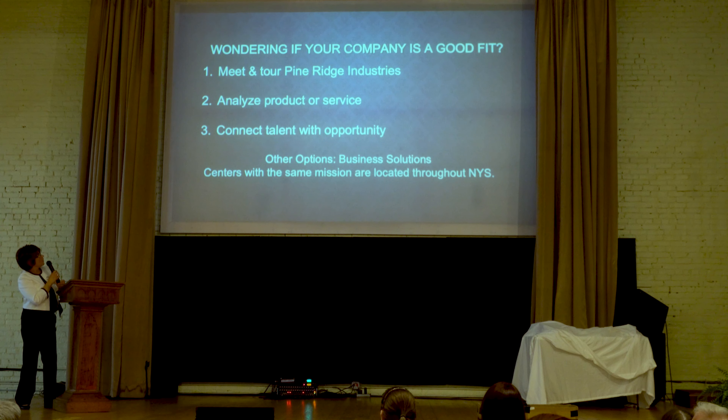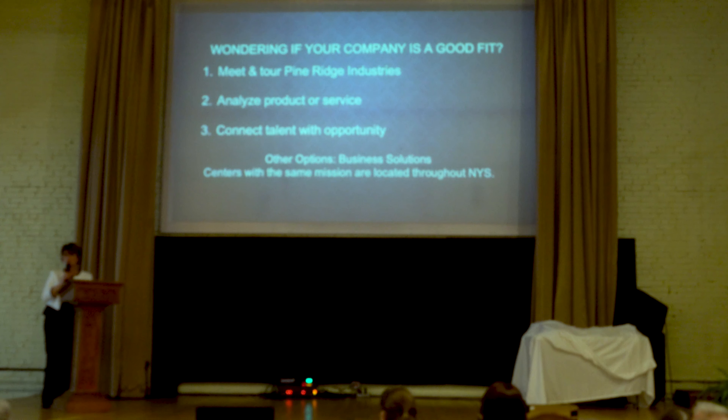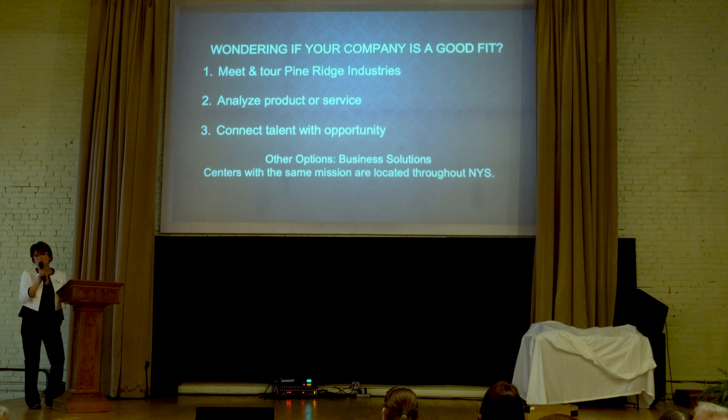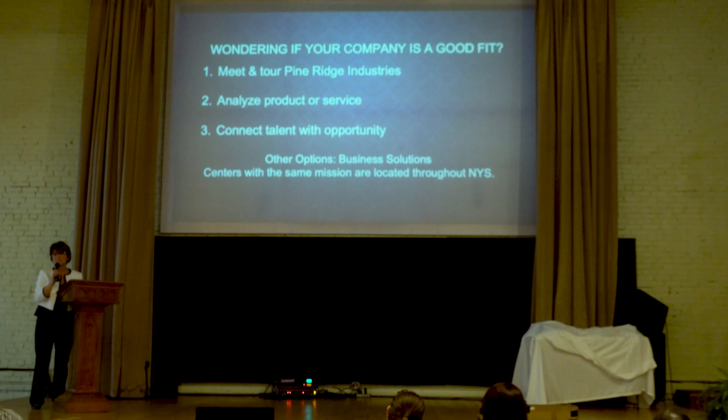How do you go about seeing if you're a good fit for our organization? We typically invite the business owner or leaders of a company to tour our facility, and then we really analyze the product and service. We want to make sure we have the skill base and workforce ready to do the work. If we're not capable, there are other facilities like ours located throughout New York State, and I'm happy to connect you — including facilities with expertise in food processing and other industries.